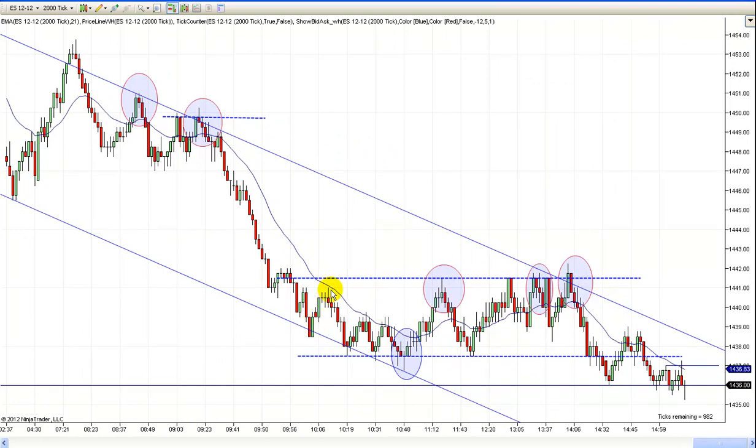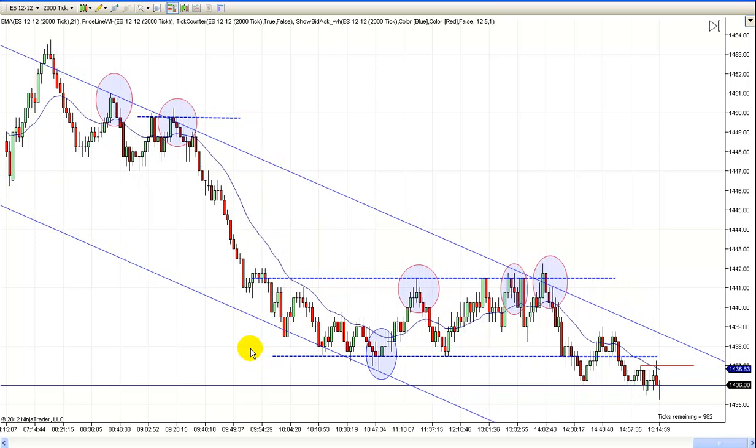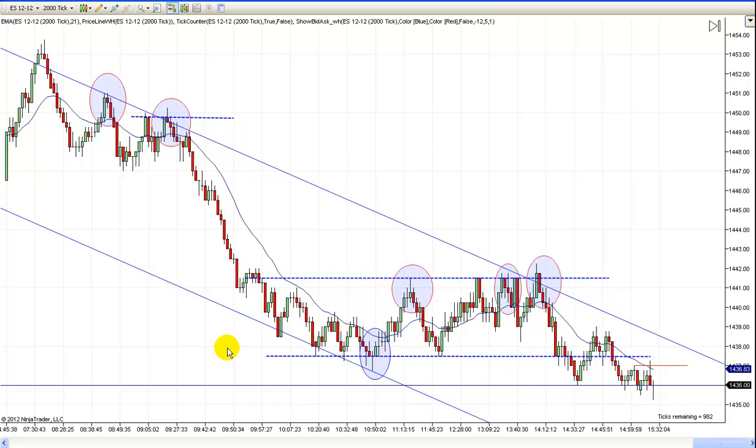Then there was another second entry short right here — you got a two-legged pullback — but look how far we've moved, it's really dangerous. If you saw it and took it, it's okay because it is a double top, it does fit our rules, and there is enough room to scalp out. But I was still short and wasn't going to add on way down here, so I didn't mark it. Then we made a little bit lower low and then one tick lower.